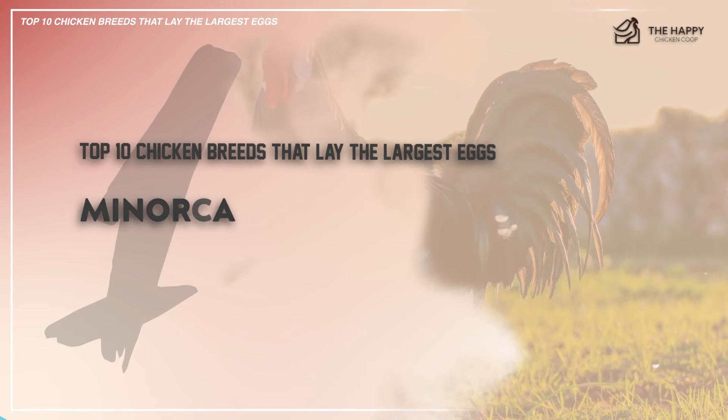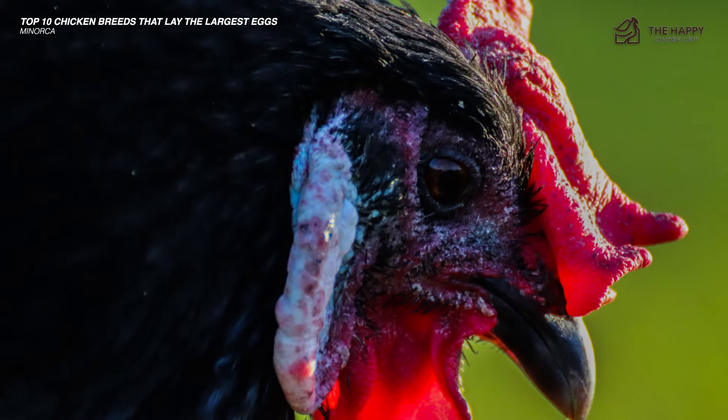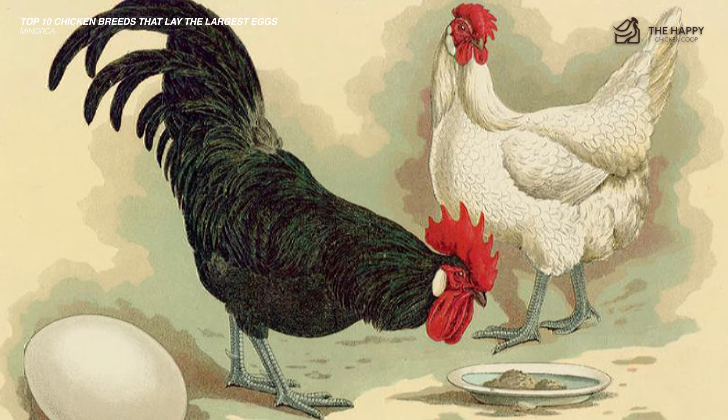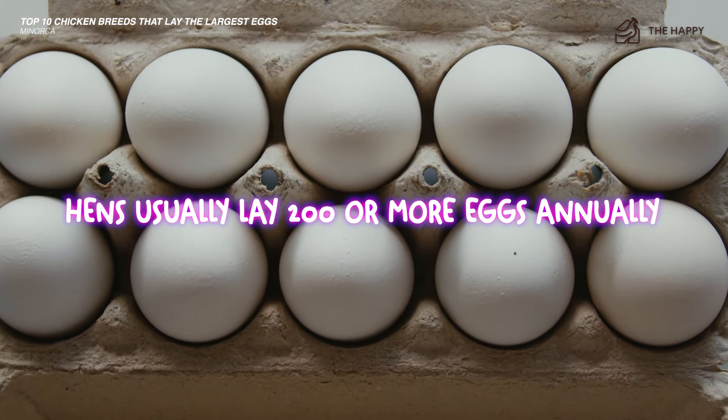Number one is the Minorca chicken. This is the largest of the Mediterranean breeds of chickens. It has beautiful glossy black plumes and a rich red face with white earlobes. It is also the friendliest and easiest to handle of the Mediterranean breeds. The hens usually lay 200 or more eggs annually and are known to be some of the largest white eggs of any breed.